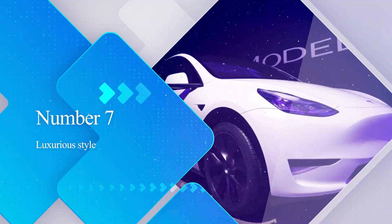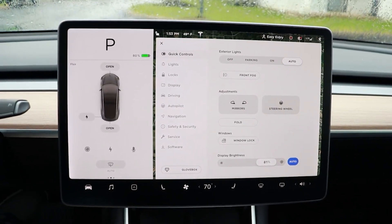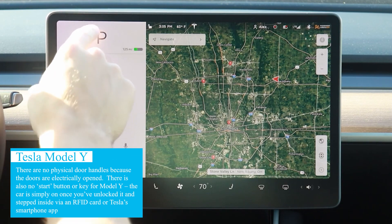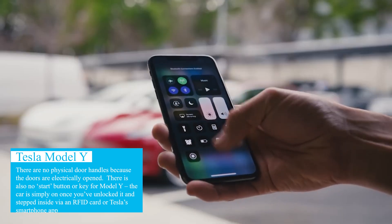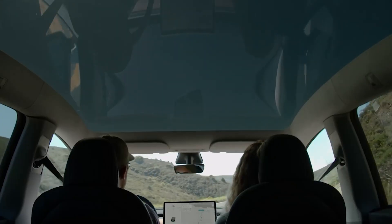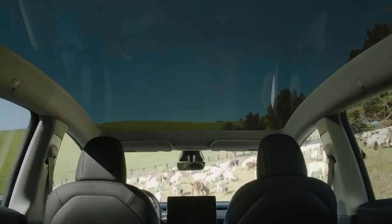Number 7: Luxurious Style. The large central screen sitting proudly in the middle of the dashboard remains the focal point of the interior, with only a few essential items receiving a physical button for control — certainly a cleaner, simpler environment than most other electric SUVs. The infotainment screen operates everything from climate controls to adjusting mirrors and opening the glove box. There are no physical door handles, as the doors are electrically opened, and there's no start button or key — the car is simply on once unlocked via an RFID card or Tesla's smartphone app. Wireless smartphone charging pads are located just below the screen, and magnetic-clip sun visors accommodate the panoramic glass roof.